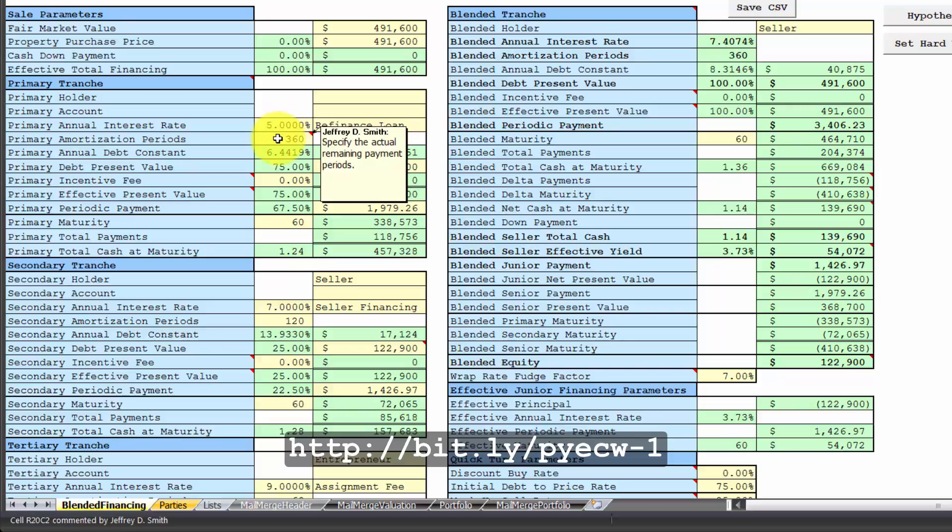Then I transferred these numbers over to the blended financing spreadsheet. The refinance loan is at 5% over 30 years. You have the present value and the monthly payment. The seller will hold a note for the remainder. Everything works out just fine.